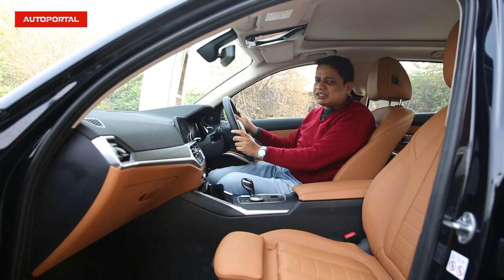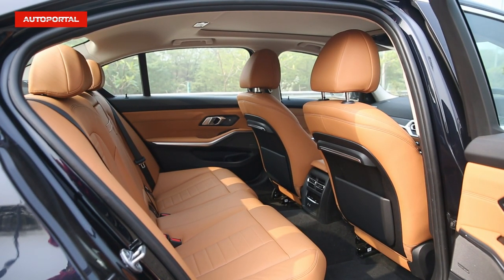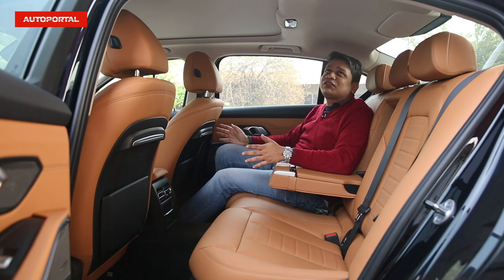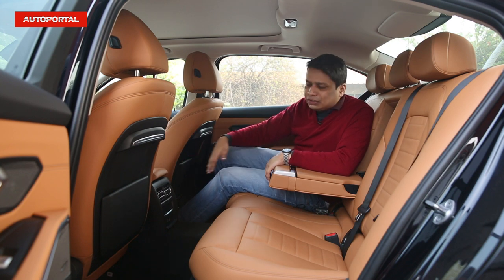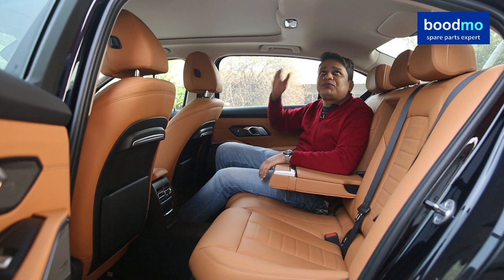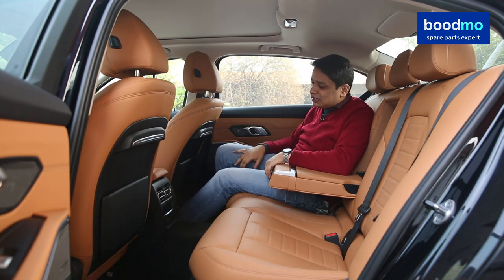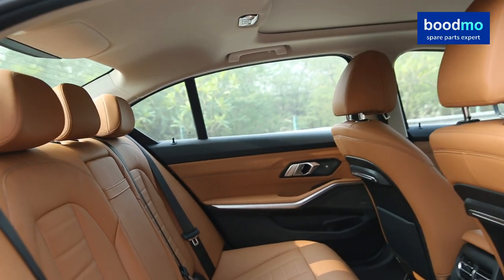Let's jump in the back seat, which really is the business end of this car. I've adjusted the front seat for my height — my reference is 5'10". For someone who's 5'10" or 5'11", headroom and knee room are more than sufficient. In fact, even if you're about 6'1", 6'2", or even 6'3", headroom and legroom both should be more than adequate. It really is a fantastic car for space in the back.